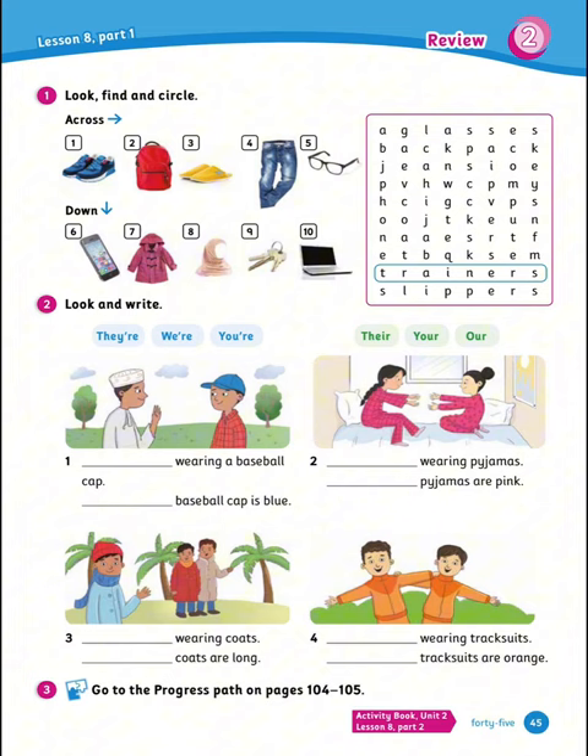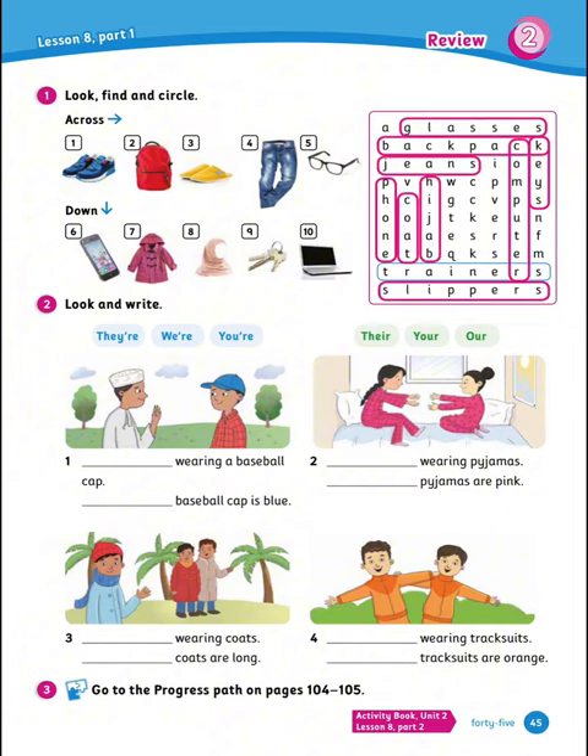Well done. Now number 2, look and write. Remember what we said about they're, we're, your, and their, your, our. Let's solve together: should we say 'we're wearing a baseball cap'? No — he is the only one wearing a baseball cap, so 'you're wearing a baseball cap.' His baseball cap is blue — so 'your baseball cap is blue.' Number 2: we're wearing pajamas, our pajamas are pink. Number 3: they're wearing coats, their coats are long. Number 4: we are wearing tracksuits, our tracksuits are orange.